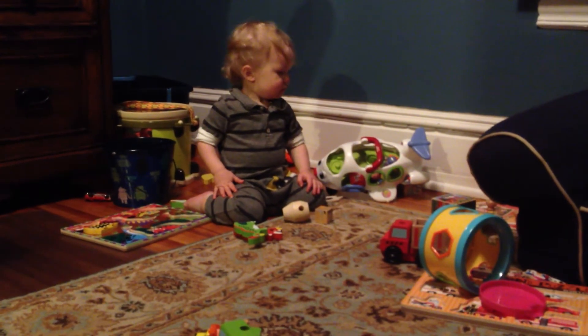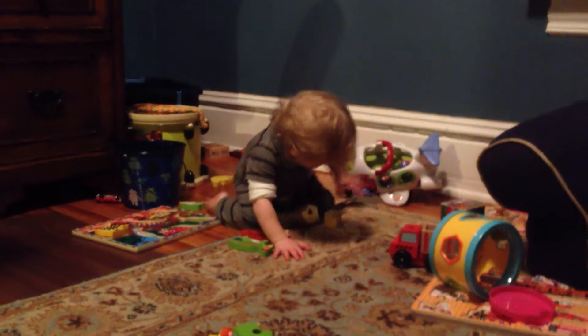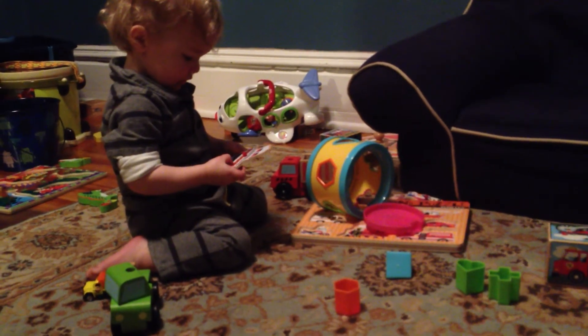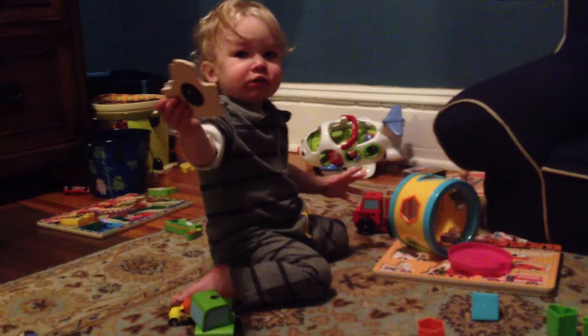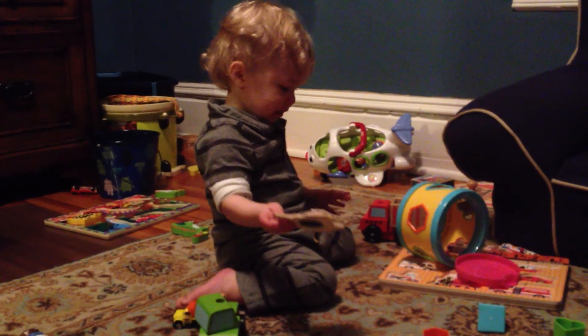Archer, did you sing in your music together class today? I'm ready. Sit crisscross. Fix your legs. You need a tissue. Say bye-bye. That is a sailboat.